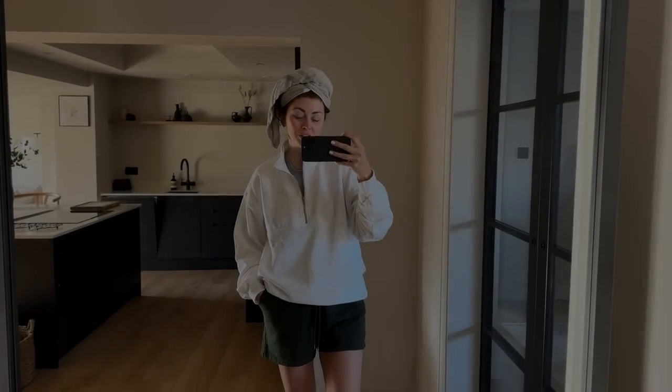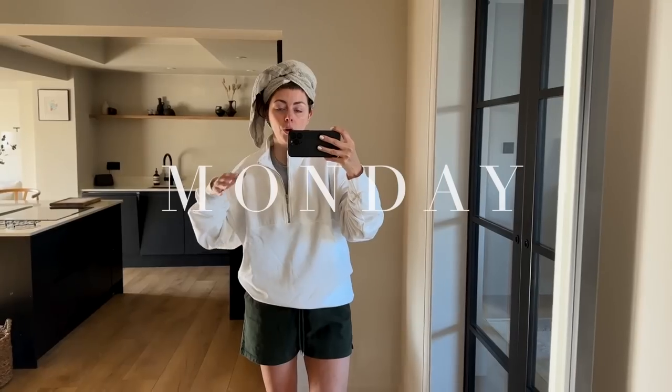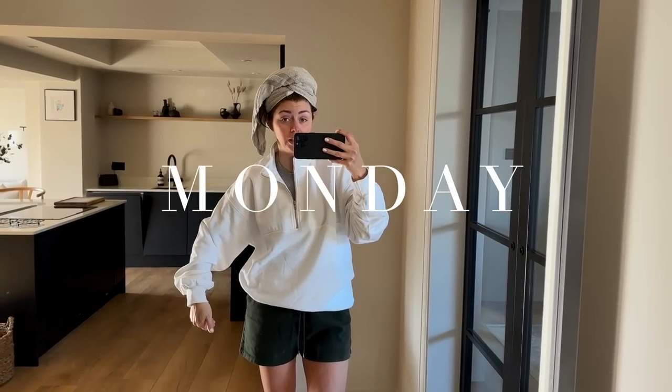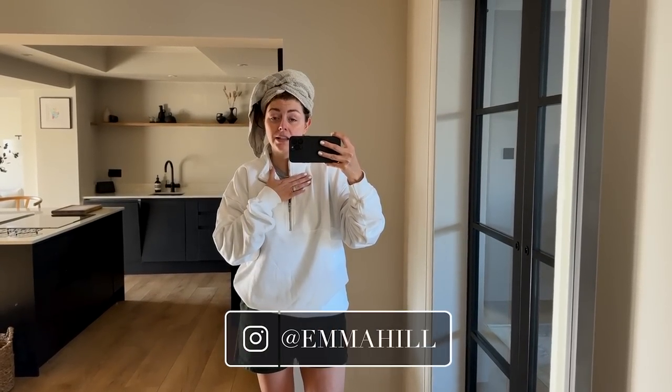Hello everyone, welcome back to my channel and to another 'what I wore in a week' video, where I'll share all of the outfits — both casual and comfy to proper leaving-the-house type outfits.